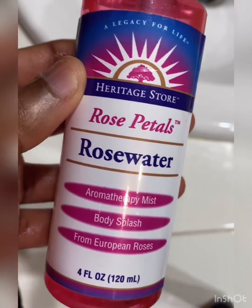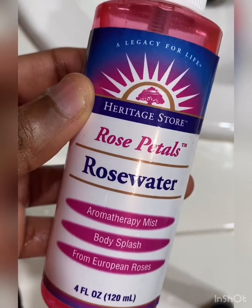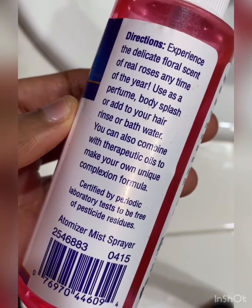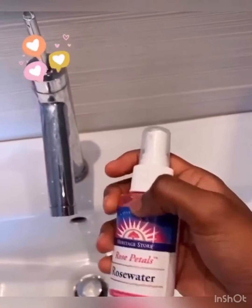Now for my favorite part of my skincare routine: rose water. I love rose water not only because of its multiple health benefits but also because of how versatile it is. Rose water has several uses, but I specifically spray it on my face as a replacement for a toner. I use it as a toner because it's not as abrasive as regular toners — and let's face it, it smells amazing.